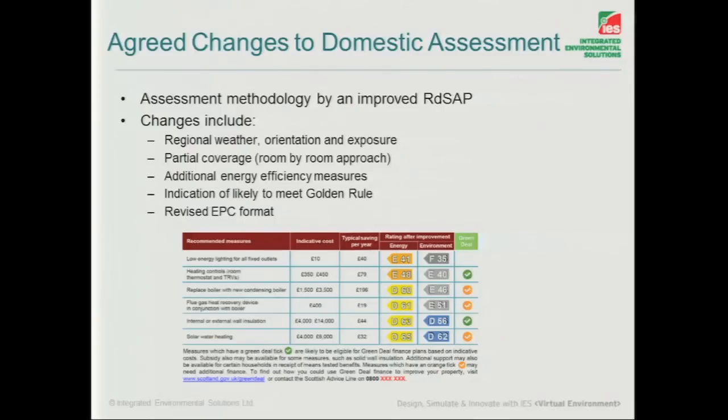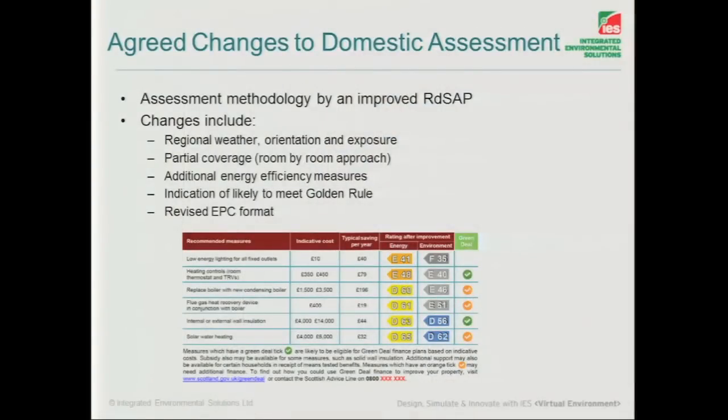Reduced SAP, as we know, is the compliance tool historically for existing buildings, but that's being overhauled by BRE, as with SBEM, and it's undergoing testing at the moment. Orientation and exposure are being covered in there. You're able to split the building — not just doing it as a whole building, but room by room — so you'll be able to identify and work on problematic areas. It's going to include a whole range of new energy efficiency measures that just weren't available at the time, and there's an indication that the Golden Rule has basically been brought into it.